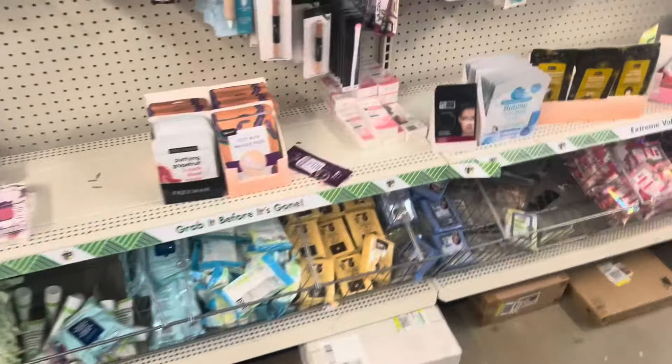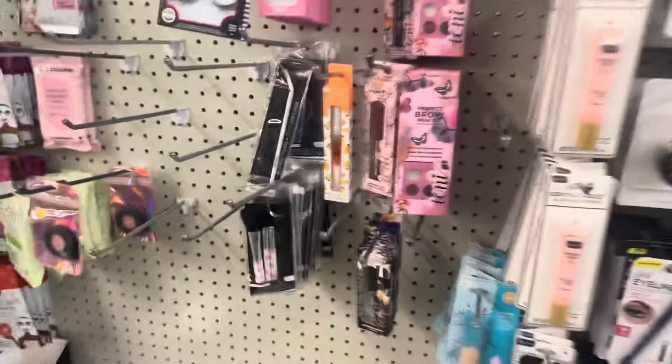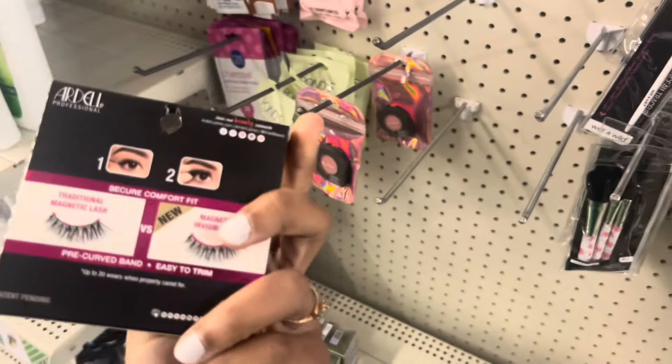I'm trying to think, do I have that item? It'll probably be like cups or something. Oh wow, I think I'm gonna grab these y'all — these are the magnetic ones that I was telling y'all about in the other video.